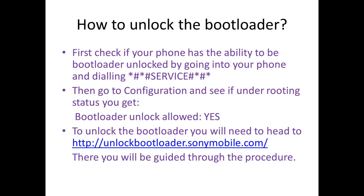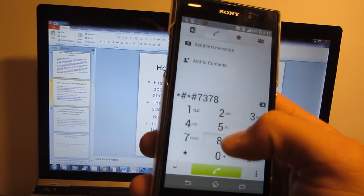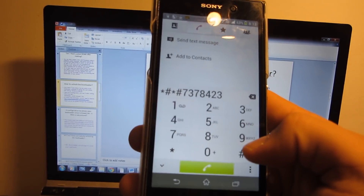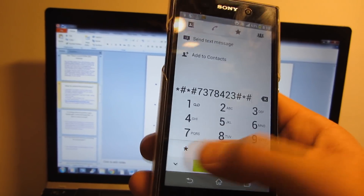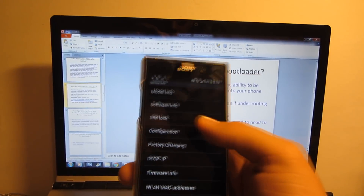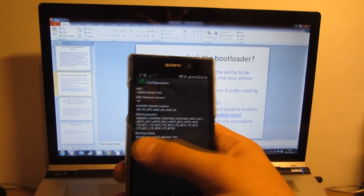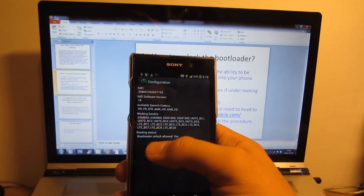So how do you unlock the bootloader? First, check if your phone has the ability to be bootloader unlocked by going into your phone and dialing *#*#service#*#*. Then go to Service Info and Configuration and see if under the rooting status you get "Bootloader unlock allowed: Yes".